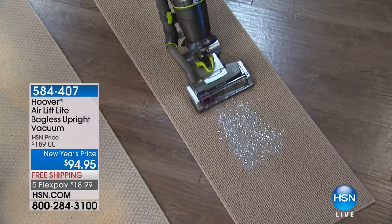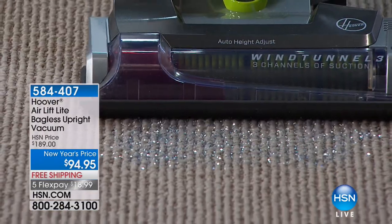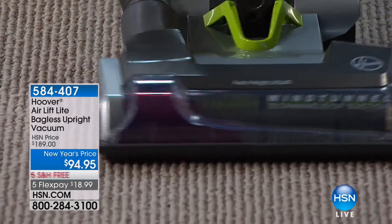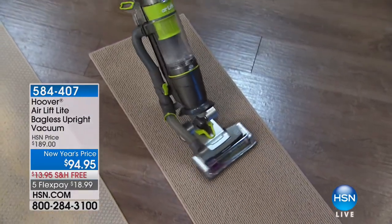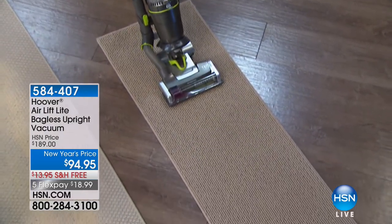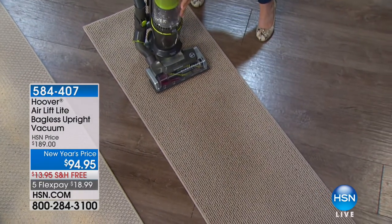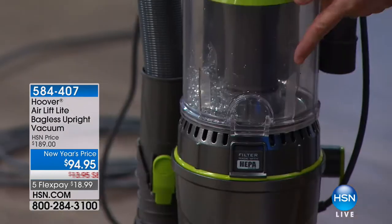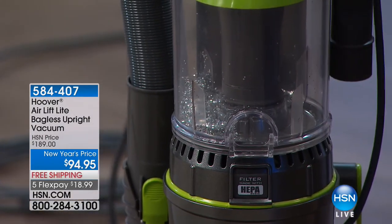It uses Wind Tunnel 3 — three channels of suction. Look at it get all the glitter. The head is steerable, and look at that maneuverability. The glitter is totally gone. One button, you dump it out, and you're good to go. You never have to buy a bag or a filter.